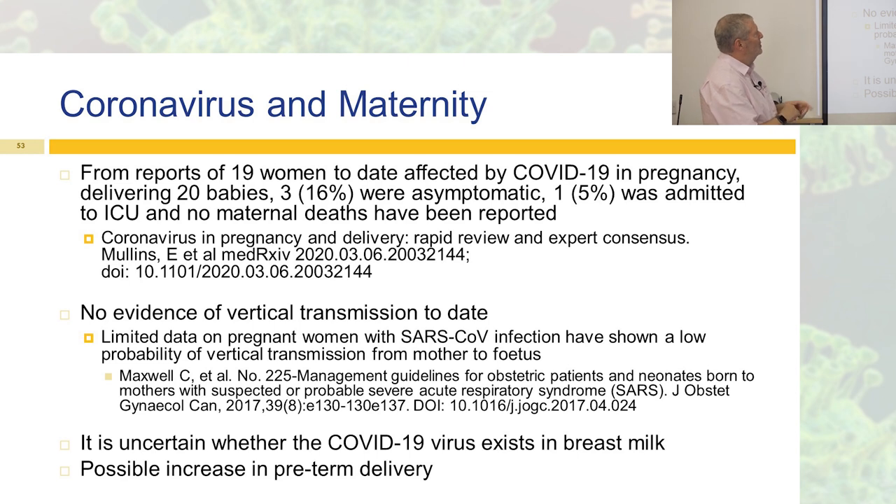Here's a paper published on the 6th of March reporting on 19 women affected by COVID-19: they delivered 20 babies, 16 were asymptomatic, one was admitted to ICU, and no maternal deaths have been reported to date. There's also no evidence of vertical transmission to date, and looking back at previous episodes like SARS, there was a very low probability of vertical transmission from mother to fetus as well. That's reassuring, though I'd like to see more evidence.